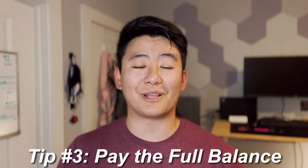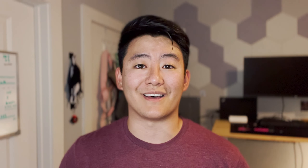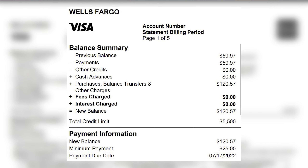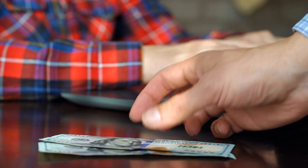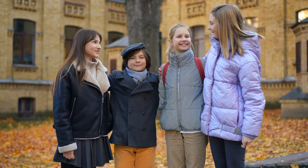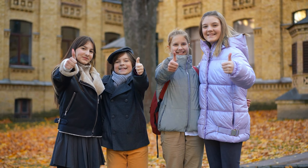Following along with tip number two, let's talk about tip number three: make sure you're not only paying the minimum balance every single month, but the entirety of your statement balances. If you take a look at my personal statement balance from last month for my Wells Fargo Autograph credit card, in the payment information section there is a line called new balance and a line called minimum payment. When I say to pay off your entire balance, I mean not just the $25 minimum payment, but rather the $120.57 new balance, and to continue to do so every single month. This will show credit card issuers that you are a reliable client who is responsible with their money.